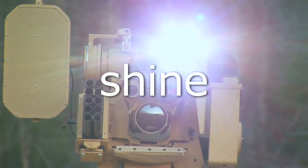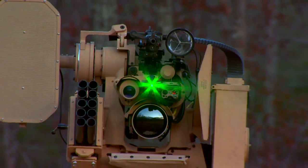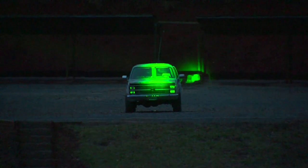Protector with Escalation of Force projects a bright white light to identify and a green veiling glare laser to interrogate persons of unknown intent at a checkpoint.